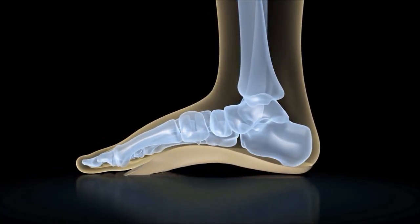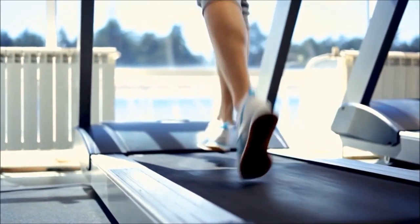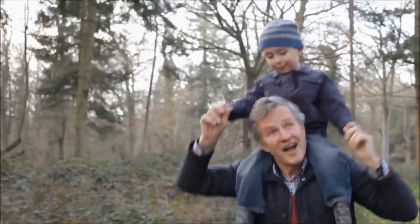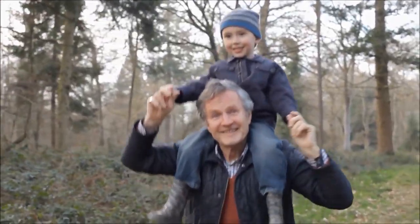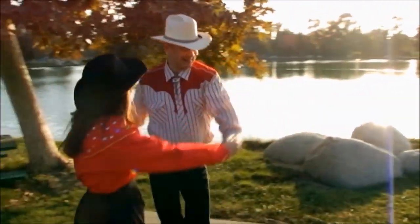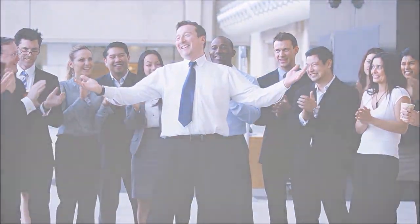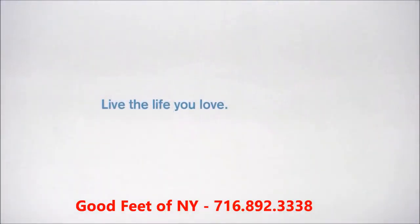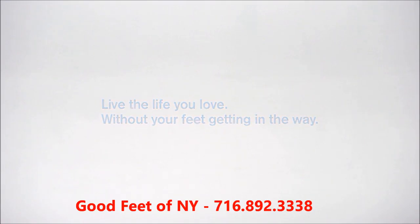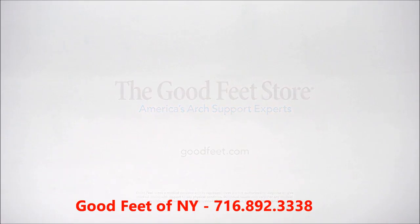The depth of the styles that we have helps ensure that no matter what style of shoe you're wearing or what activities you're going to be doing, you're going to be able to have some sort of arch support. That's where Good Feet has really been able to fill a gap that's missing out there. We're providing a variety of supports tailored to individual needs, but in the style and fashion that you want to wear.